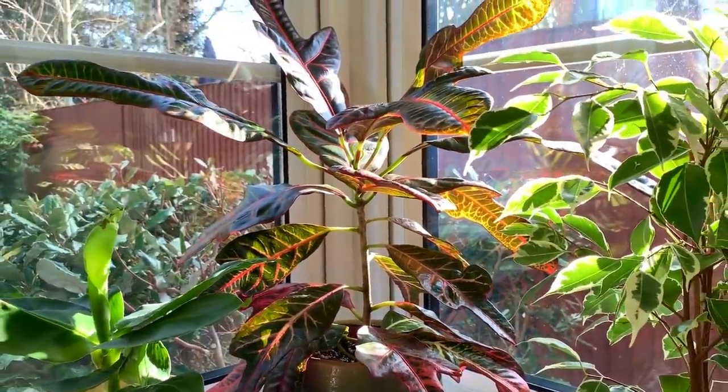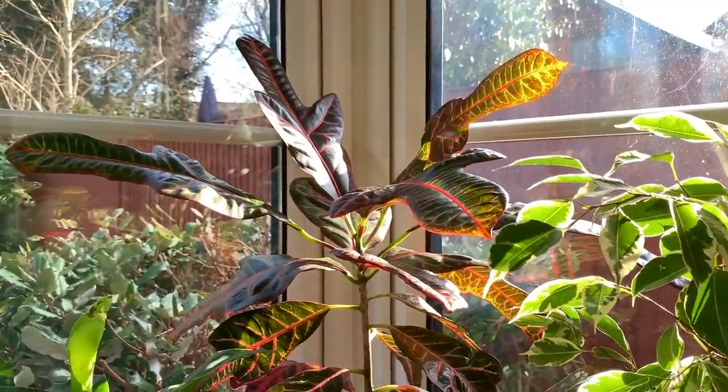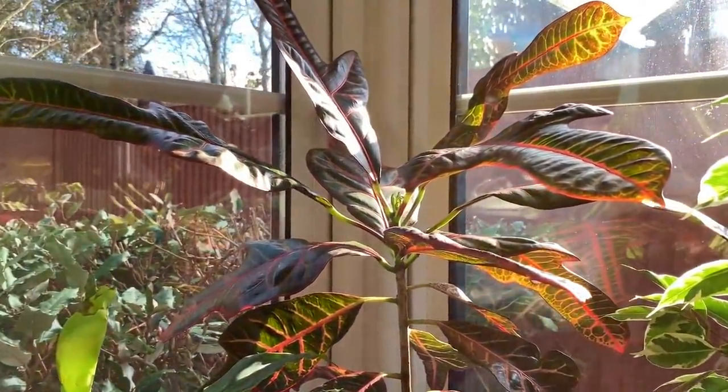It seems really happy here and it's never dropped any leaves, which I'm quite surprised about because I know they can be a bit fussy.